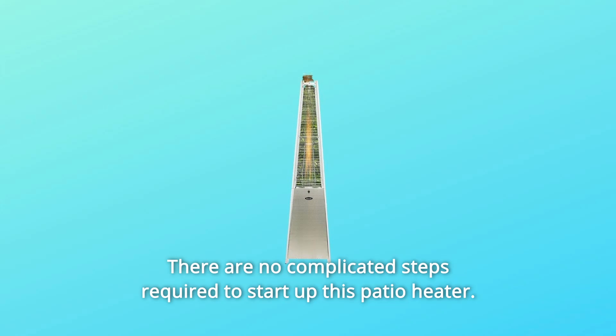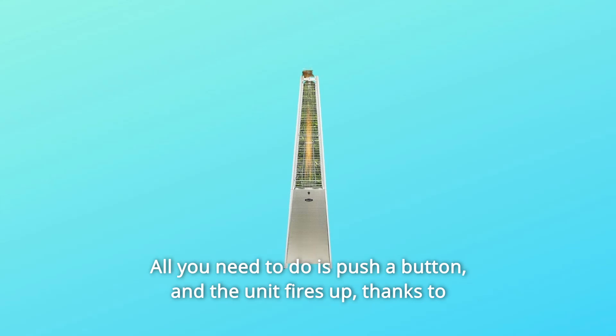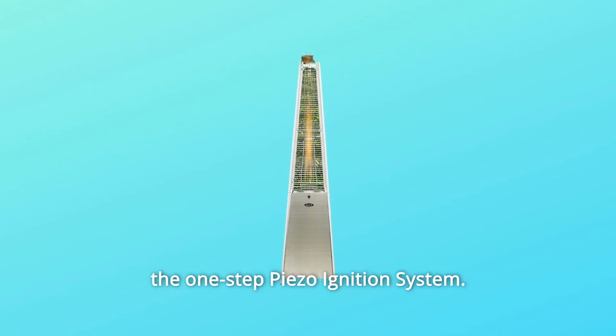There are no complicated steps required to start up this patio heater. All you need to do is push a button and the unit fires up thanks to the one-step piezo ignition system.